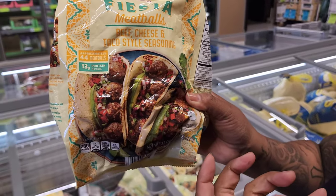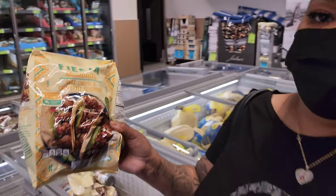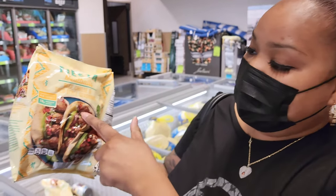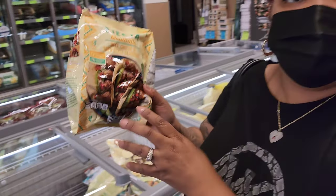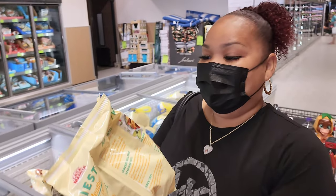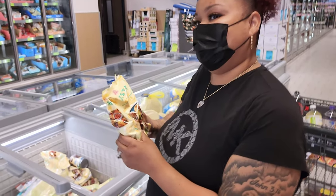Aldi serves it in a soft flour tortilla — so basically meatball tacos! That sounds different but actually fun. I like how they have avocado and a little salsa. You know what, let's get it — that's a review. It's only five dollars and we make our own sides.